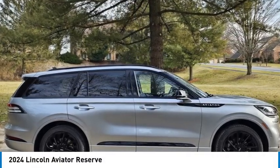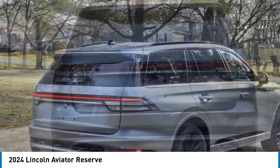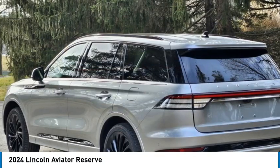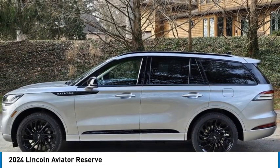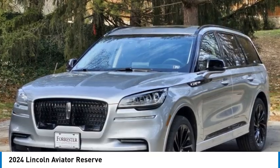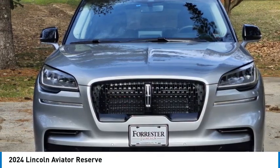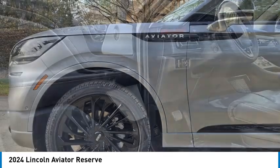Come test drive the 2024 Aviator. The Lincoln Aviator is the luxury division's mid-sized sport utility vehicle. Based on the Ford Explorer, the Aviator combines a rugged, truck-based platform with a smooth luxury car ride. Properly equipped, the Aviator can tow up to 7,300 pounds, significantly more than most imported SUVs in its size class.